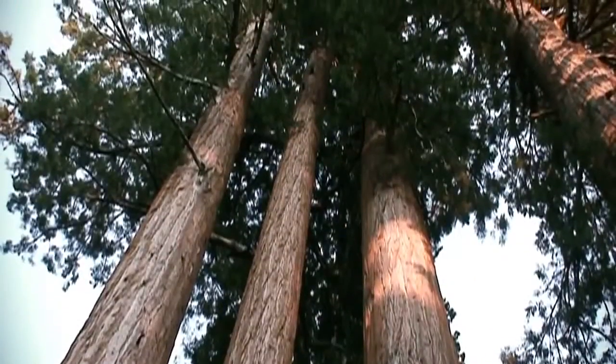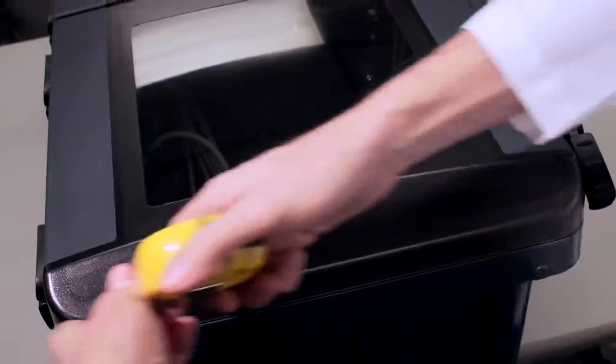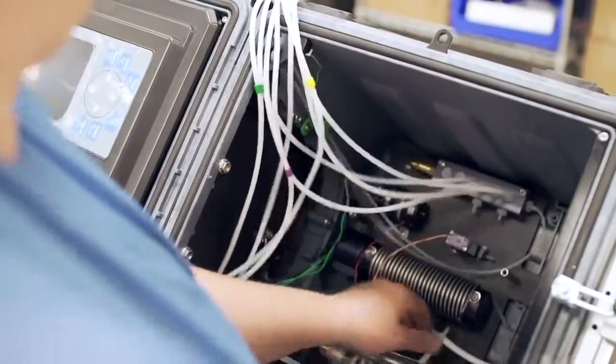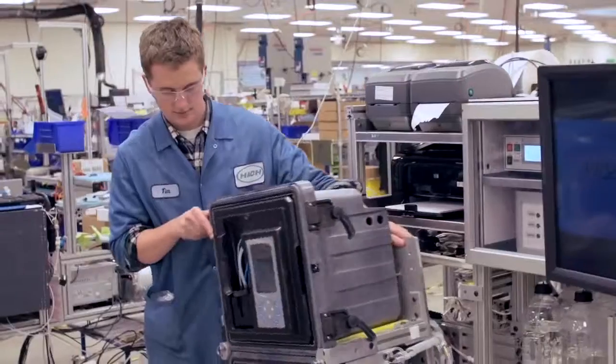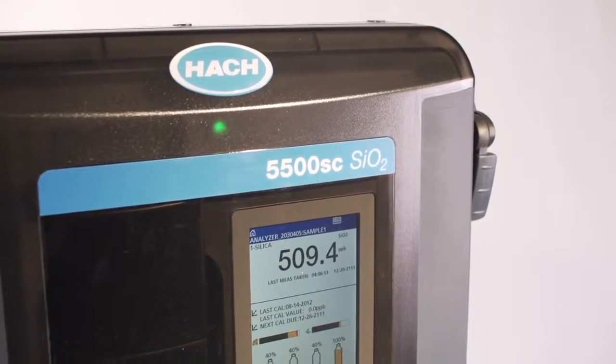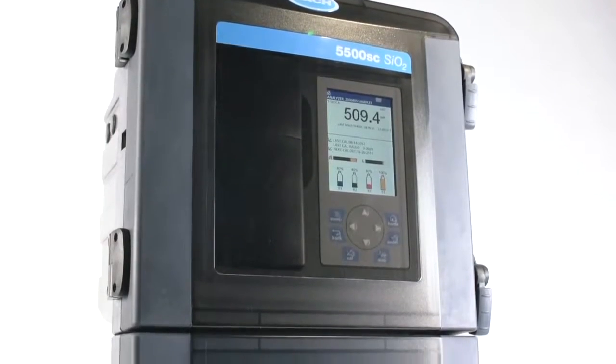We thought bigger, like a bigger display screen. But we also thought smaller, like a smaller footprint. This is how we work. This is how we build. This is how we improve on 20 years of excellence. Introducing the new and improved 5500 SC Analyzer from HAWC.